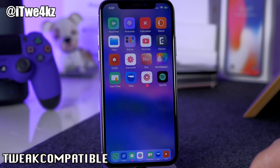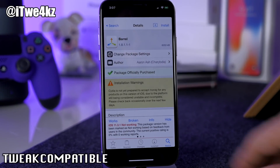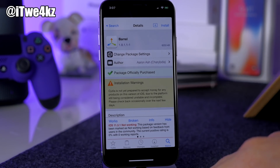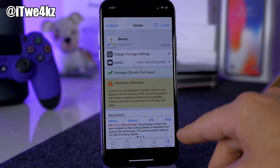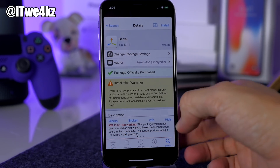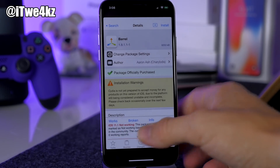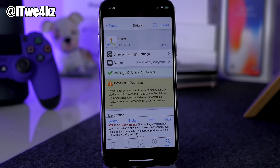Next we have Tweak Compatible, a really helpful tweak inside Cydia. When you tap on any tweak you'll see a banner indicating whether it works on your current iOS version or not. This is better than relying on developer notes because some developers have abandoned tweaks that still work — they just haven't updated the description. It's a community-driven list where users and developers test tweaks and report results. You can also contribute by marking tweaks as working or broken.